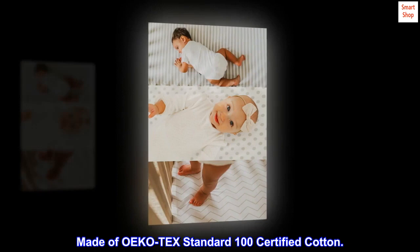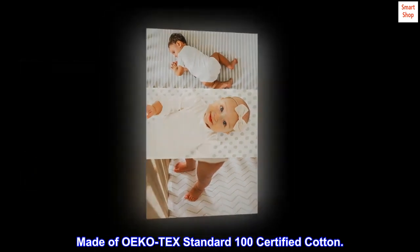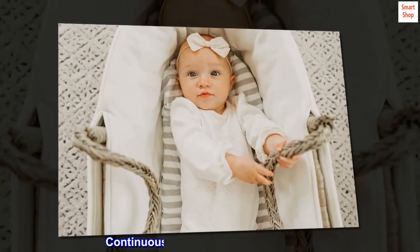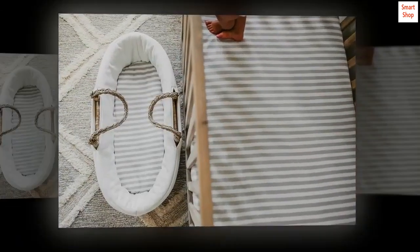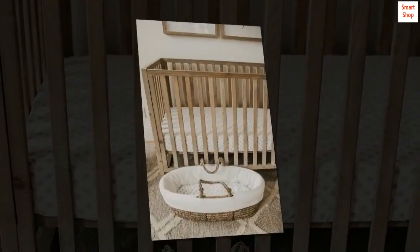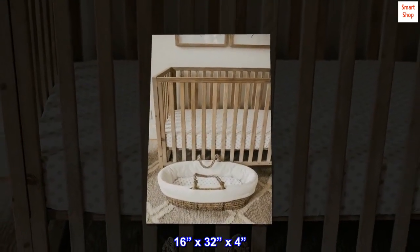3 fitted bassinet sheets made of OEKO-Tex Standard 100 certified cotton, with a continuous elastic hem for a secure fit. Ethically sourced, measuring 16 inches by 32 inches by 4 inches. Imported.